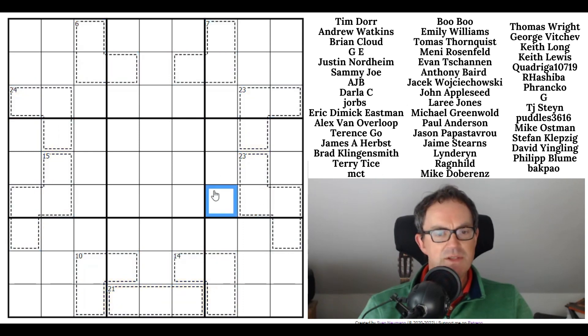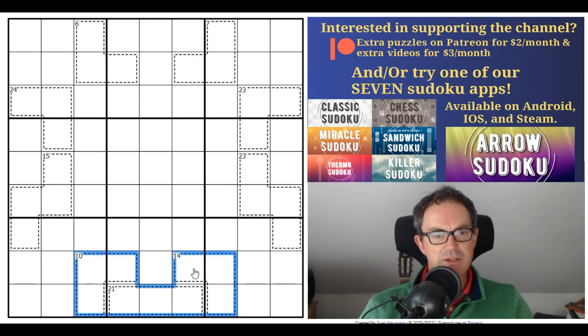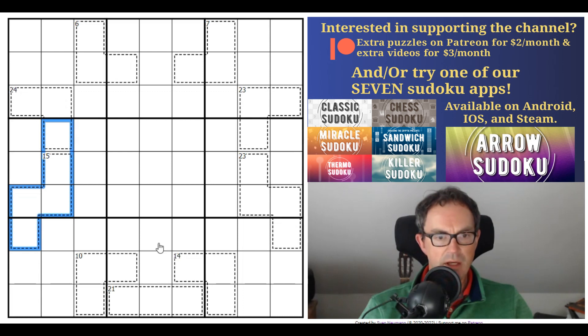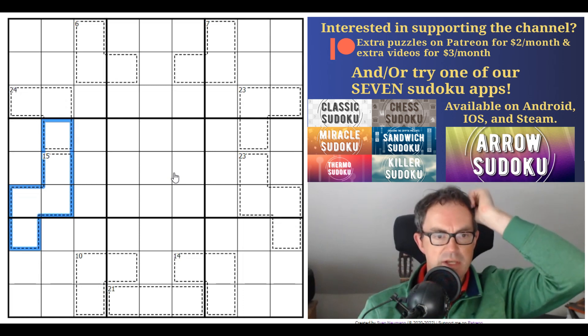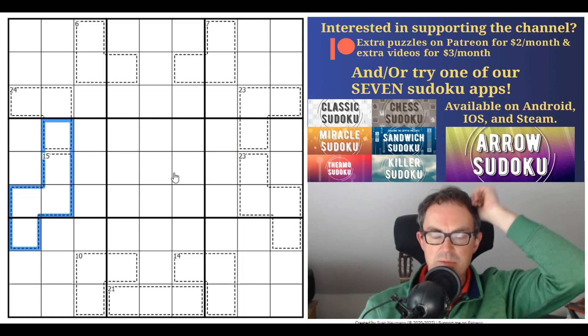This puzzle is incredibly symmetrical in terms of cage disposal. The cages have different totals, but they're completely symmetrical around a line of symmetry coming down the middle of the grid. And there's an anti-king's move constraint today, which I hadn't seen in a puzzle for a while. So we'll have a go at this in just a moment.